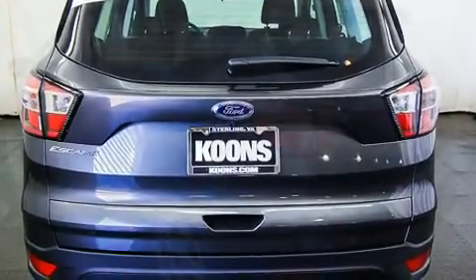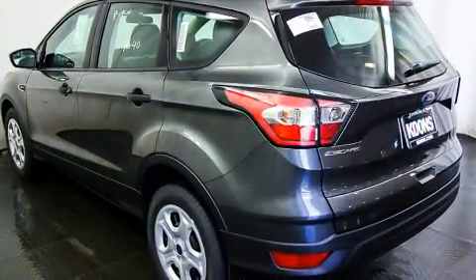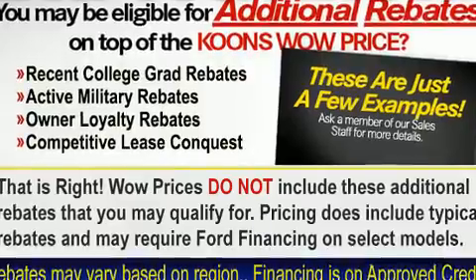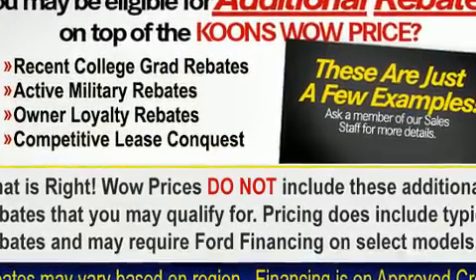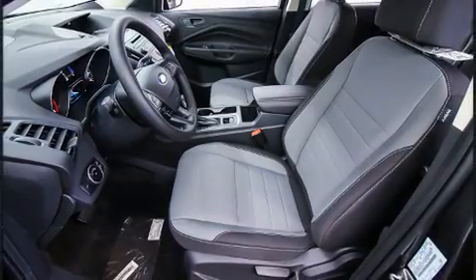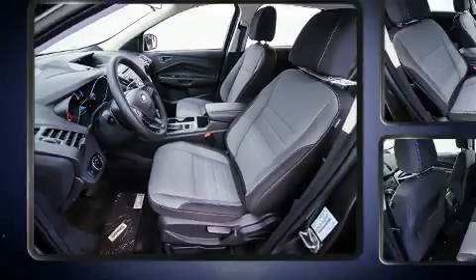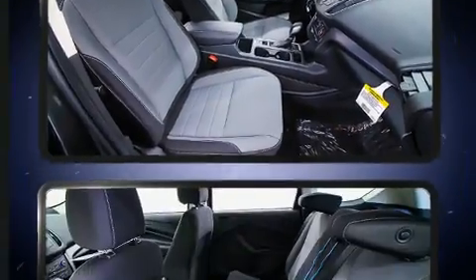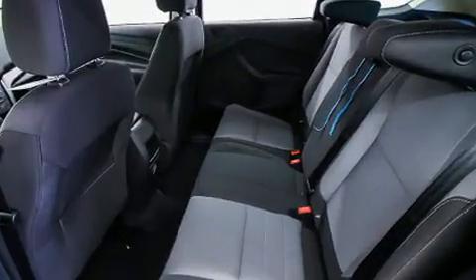Ford infused the interior with top shelf amenities such as adjustable headrests in all seating positions, remote keyless entry, and one-touch window functionality. Premium sound drives six speakers, providing you and your passengers a sensational audio experience.